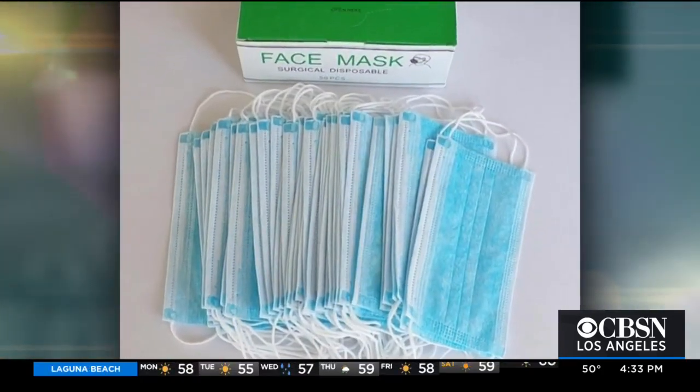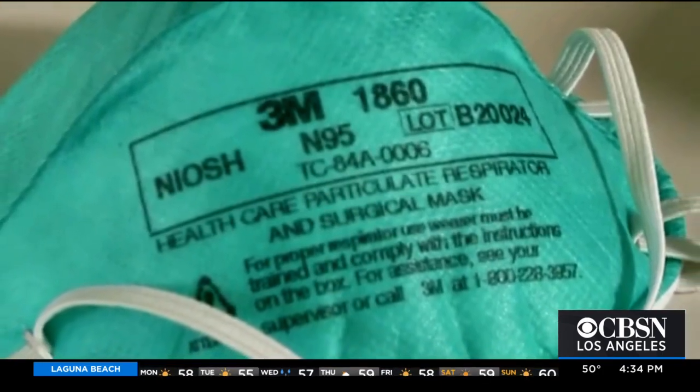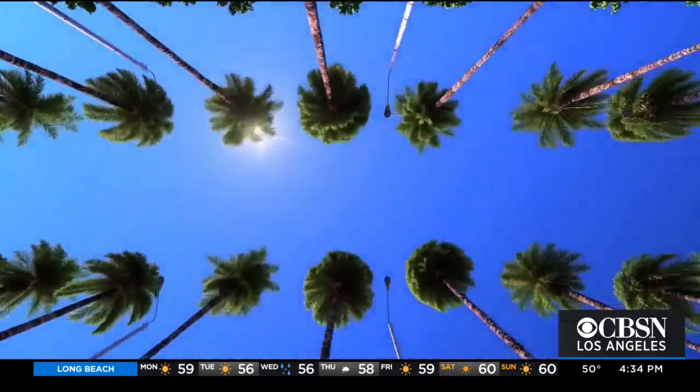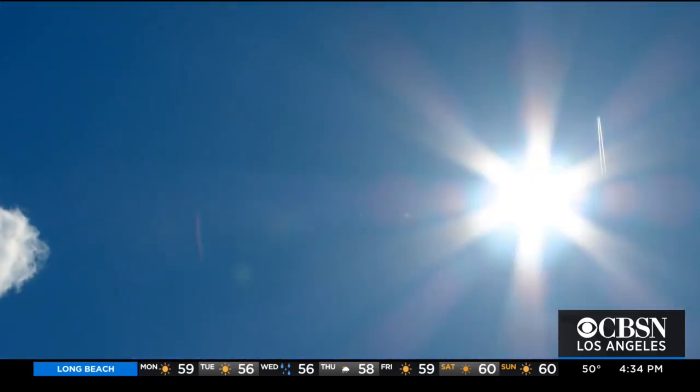Contrary to popular opinion, medical grade masks can be reused. You can probably wear a surgical mask up to three days — especially at the beginning we did this in the hospital. To sterilize between uses, if the mask contains no metal, you can put it in a microwave to clean it really fast. While sunlight is sometimes used to sterilize cloth masks, with surgical masks avoid the sun, which breaks down the polypropylene material.